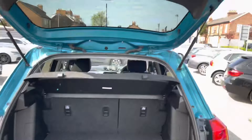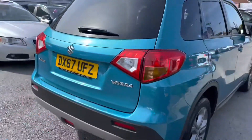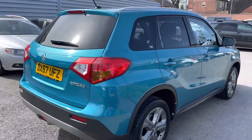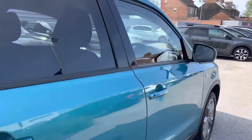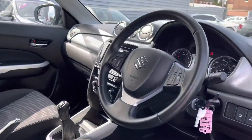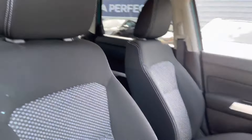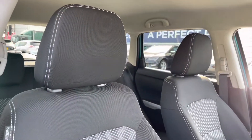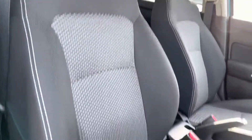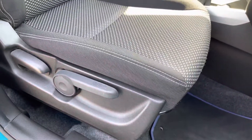Up top you will find a handle allowing you to easily close the tailgate. Moving round now, let's take a look inside up front. Here inside you will find your leather multifunction steering wheel with a nice silver finish complementing the dashboard. Your front seats have plenty of adjustment in the driver's seat, so you can easily find the perfect driving position and be sure you're comfortable.